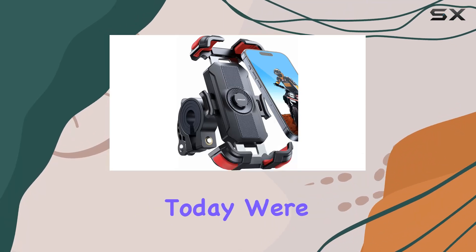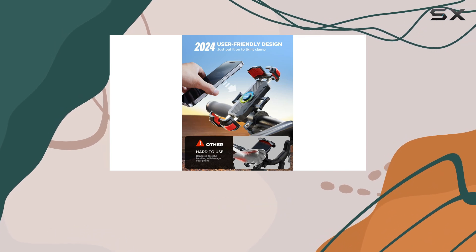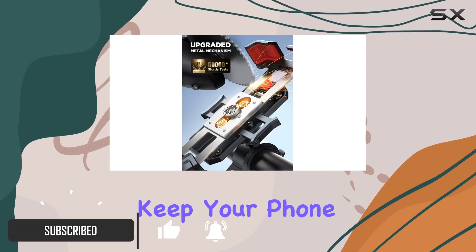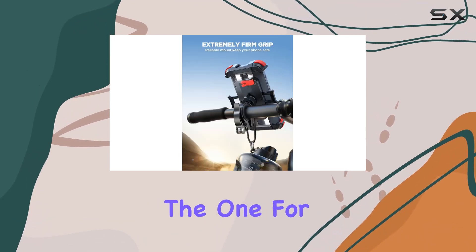Hey there, riders! Today we're diving into the world of motorcycle phone mounts with the Joyroom motorcycle phone mount, 2024 upgrade. If you've been searching for a reliable, sturdy, and user-friendly solution to keep your phone secure while cruising on your bike, then stick around because this might just be the one for you.